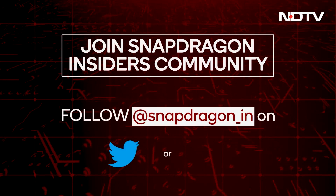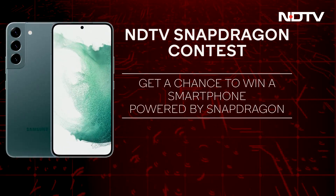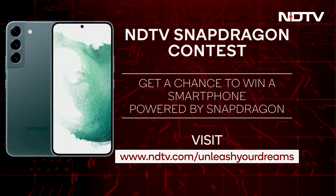Snapdragon is calling all CellGuru fans to join their global community called Snapdragon Insiders. This gives you access to the latest scoop on Snapdragon tech, a chance to connect with experts behind the scenes, premium experiences, exclusive contests, and much more. Simply follow Snapdragon on Twitter or Instagram to become an insider. Also, give yourself a chance to win a Samsung smartphone by participating in the NDTV Snapdragon contest at ndtv.com/unleash-your-dreams.